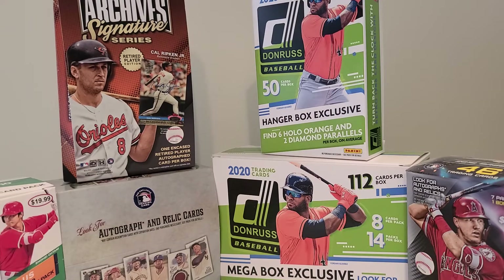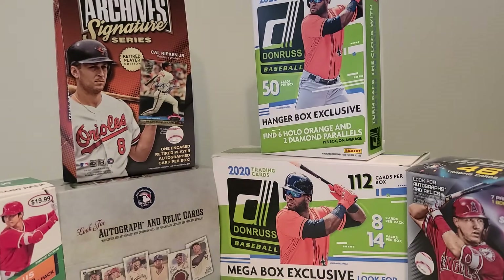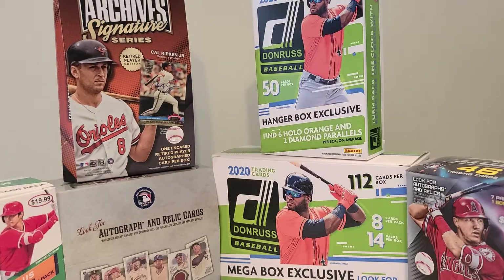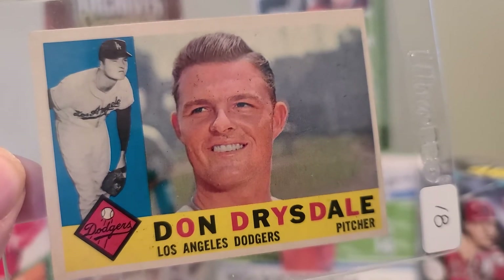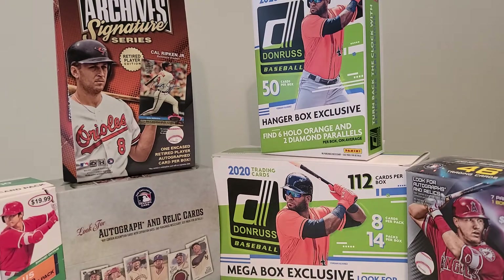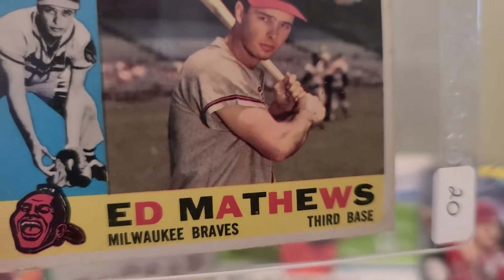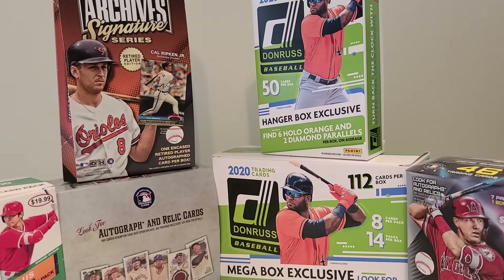Next we have a Bill Mazeroski. Next we have a Jim Bunning. Don Drysdale — a little off-center. Ed Matthews — a little off-center. That seemed to happen quite a bit back then; a lot of cards back then were off-centered.